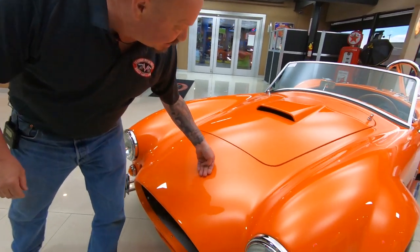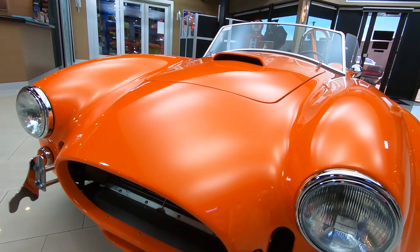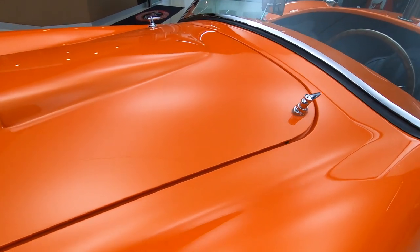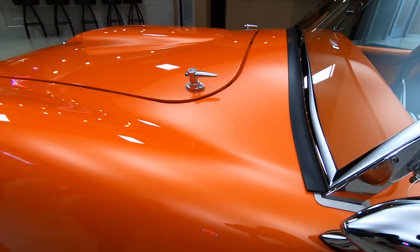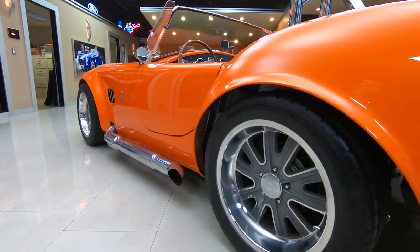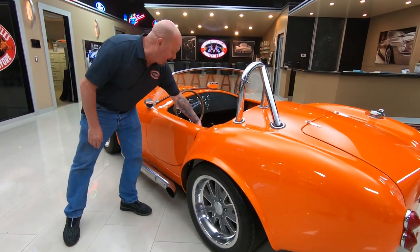Look at that orange paint — it is popping, bright as can be. Absolutely beautiful job on the build on this thing. My hat is off to the painter and the body man on this one. They did a slick job on this car. It's got real Halibrand wheels on it, looking great. Jet-coated side pipes, and that's where the music's coming out from that 302 power.